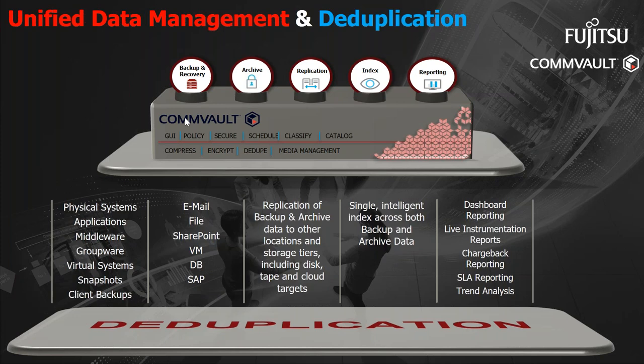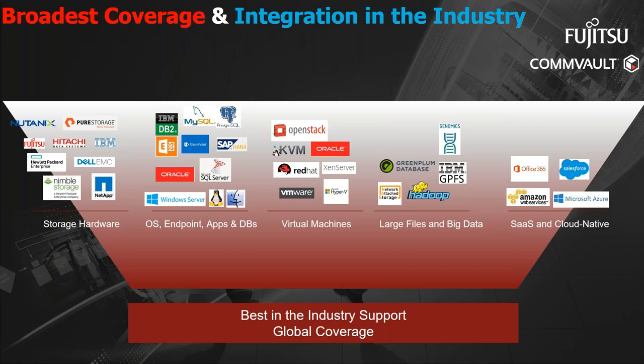On top of all of that, Commvault can manage data deduplication. There are no data centers today that are just hyperconverged or just in the cloud — there's still a huge legacy of data, applications, devices, operating systems, and virtual environments, besides the newer Amazon and Azure cloud-based solutions. If you want to minimize complexity, investing in a solution that can address all of these requirements is going to make your data management team's life so much easier. Commvault has global coverage as a global company, and perhaps the best support in the industry across different applications.